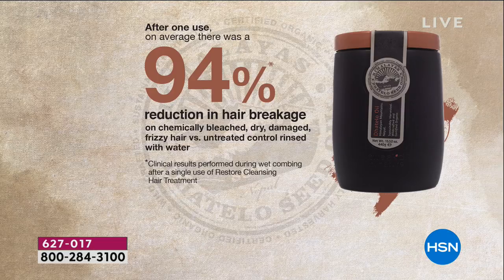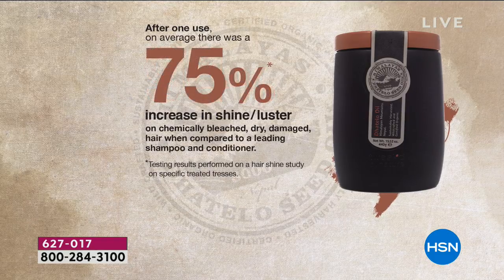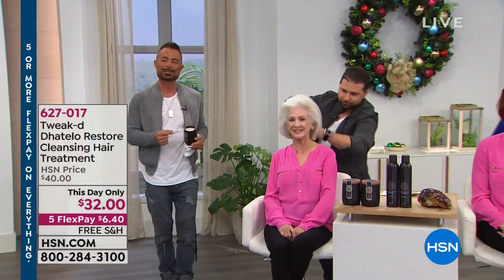A 94% reduction in hair breakage — not even using the whole jar. That was tested on the worst possible hair you could imagine after one use. There's also a 75% increase in hair shine and luster, and that's on a rinse-out product — so what's left on the outside is what you're rinsing down the drain. The key ingredient is Taylor's seed oil, which grows 10,000 feet above sea level and is only harvested a few times a year. These plants survive UV radiation at high elevation — I needed plants to go through that same process.